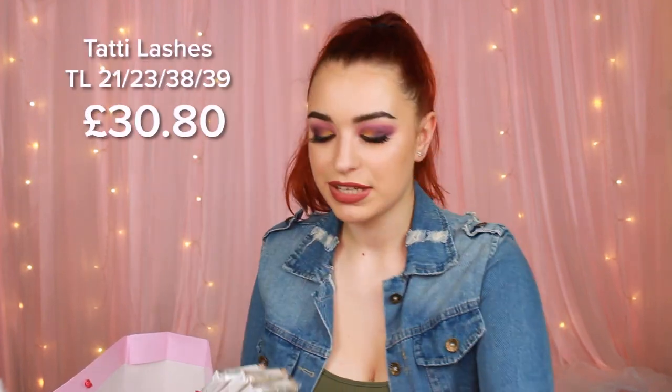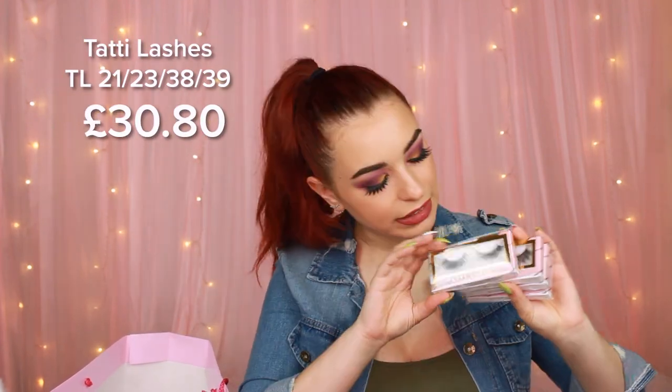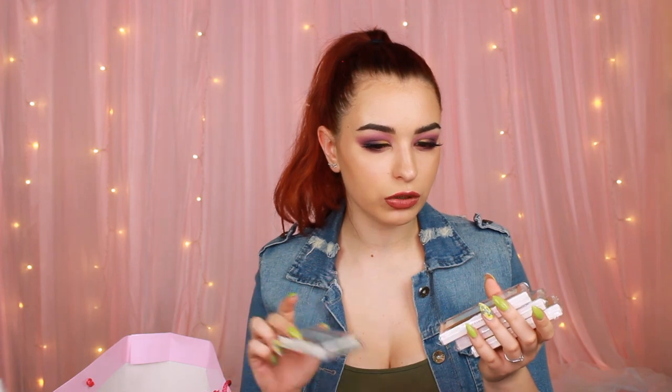Moving on — more Tati Lashes! We have four pairs, and these are looking really, really nice. They seem comfortable as well, and it's weird looking at some lashes and being able to tell that. I definitely needed some new lashes and now I've got them.